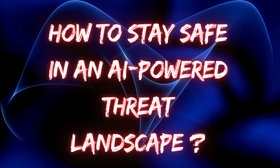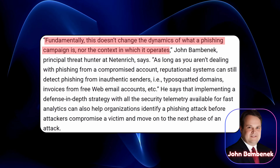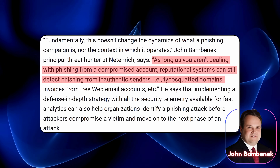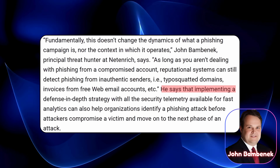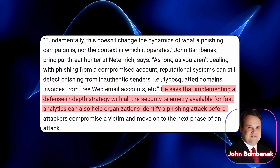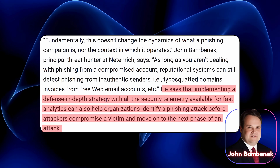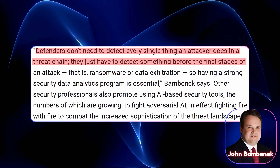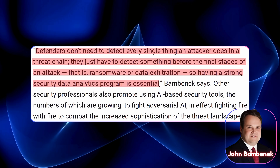So how do you stay safe in an AI-powered threat landscape? John Bambanek said it best: fundamentally, this doesn't change the dynamics of what a phishing campaign is, nor the context in which it operates. As long as you aren't dealing with phishing from a compromised account, reputational systems can still detect phishing from inauthentic senders like typo-squatted domains or invoices from free web email accounts. He also emphasizes that implementing a defense-in-depth strategy with all the security telemetry available for fast analytics can help organizations identify a phishing attack before attackers move on to the next phase. Defenders don't need to detect every single thing an attacker does — they just have to detect something before the final stages, like ransomware or data exfiltration. Having a strong security data analytics program is essential.